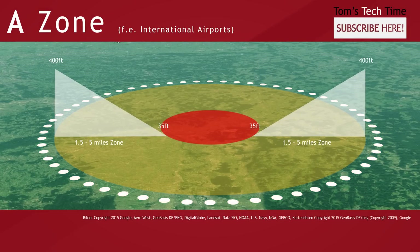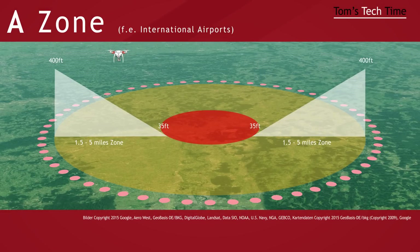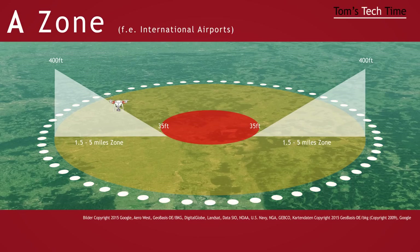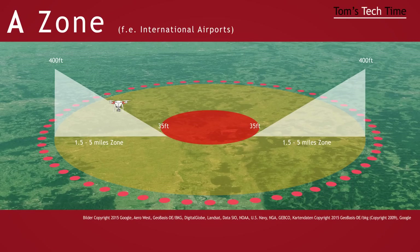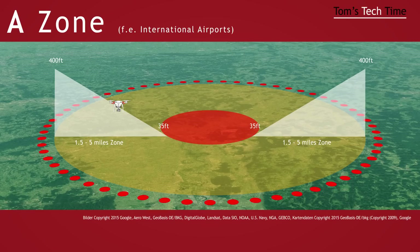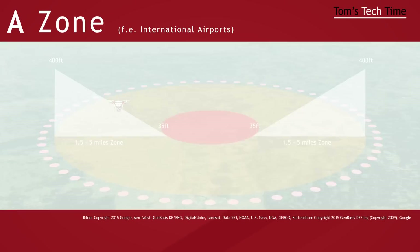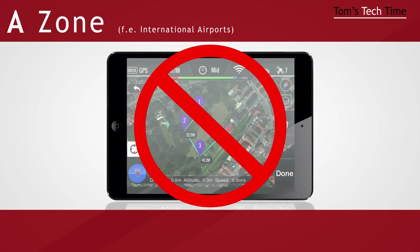If the copter regains a strong GPS signal while operating within the outer circle, it will immediately sink to the maximum allowed height. It won't land. As you remember, a height between 35 and 400 feet depending on how far you are from the center of the no-fly zone is possible. And there is one more simple restriction: you can't set a waypoint course within an 8km or 5 mile radius around no-fly zones.